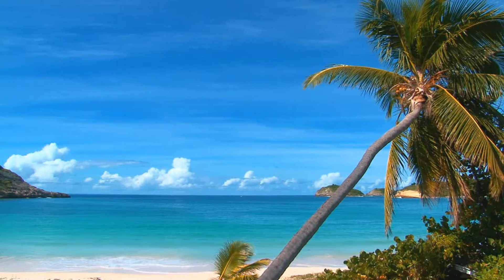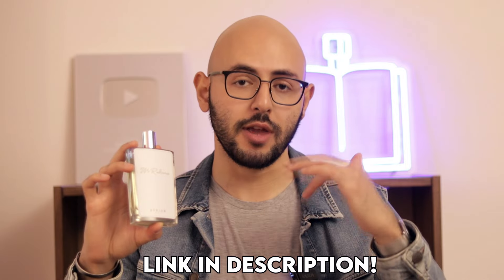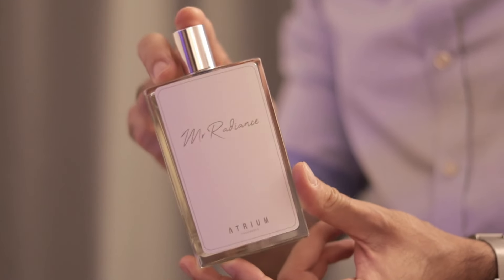Make sure you get Atrium's next summertime fragrance, Mr. Radiance, through the link in the description and pinned comment below. This is the first ever real oud mango aquatic fragrance ever made. You can get it for only five days through pre-order, and it comes with a complementary sample to try the fragrance out first.